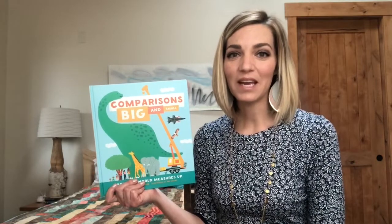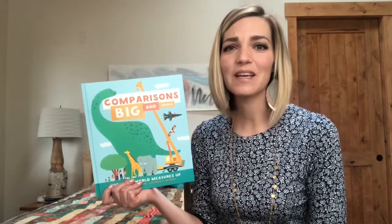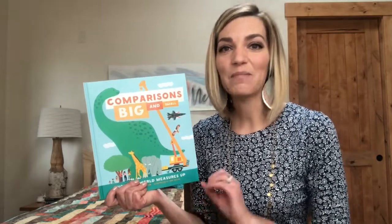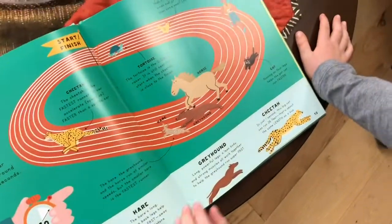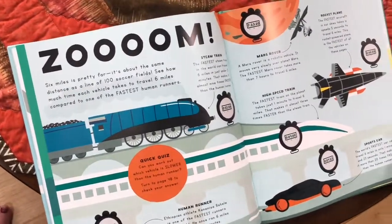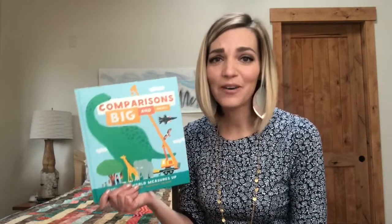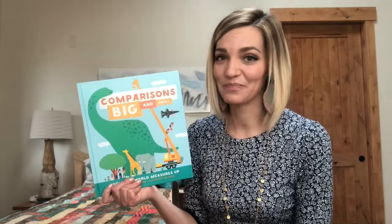I'm so excited to show you this brand new book from Kane Miller. This is Comparisons Big and Small and it is full of different comparisons between everyday things — some more normal and some that are going to be unique and mind-blowing to your children. This book includes things like dinosaurs, seasons, longest throws, fastest vehicles, and many other topics of interest. This is one I can see us spending hours reading. It is chock full of funny, interesting, and crazy facts that are going to blow your mind too.